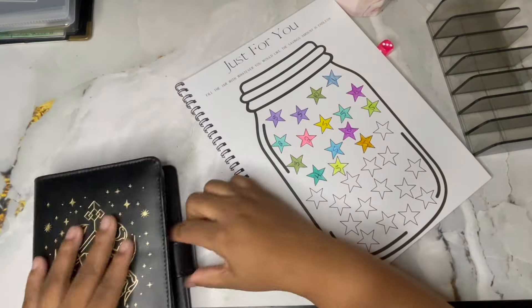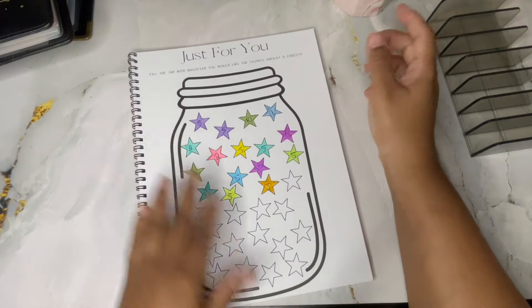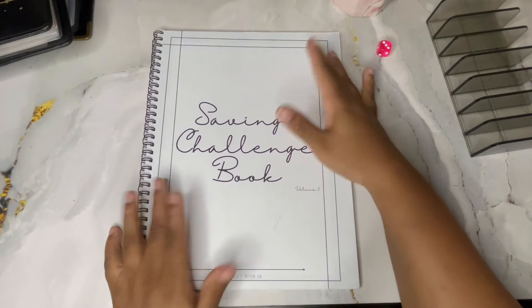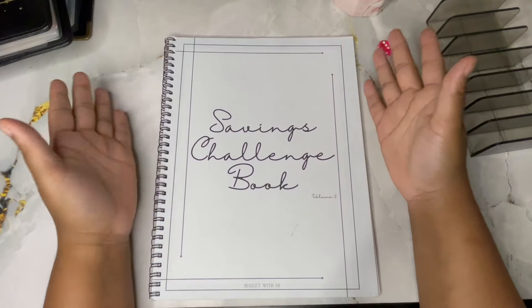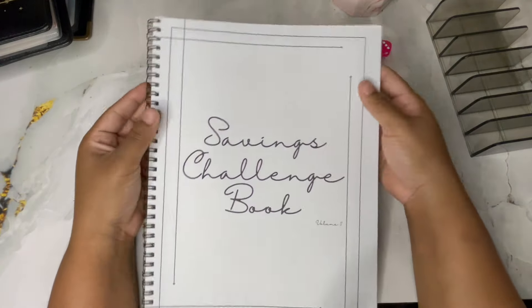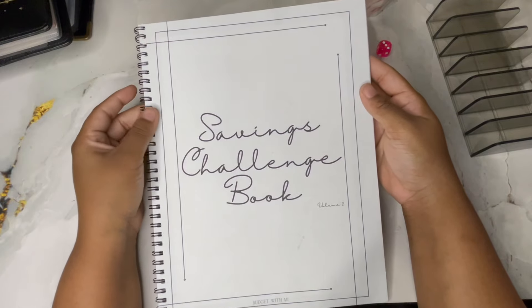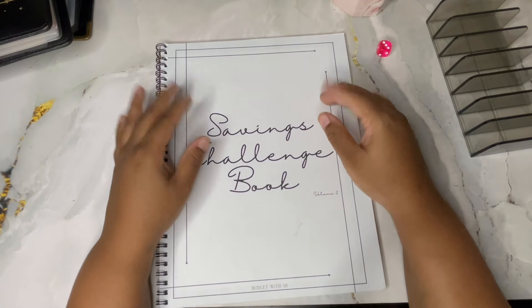That is the end of this video - all of the money is gone, nothing left. If you liked this video please give me a like and a comment, subscribe if you're not already, and I will see you guys in my next video. Bye y'all!